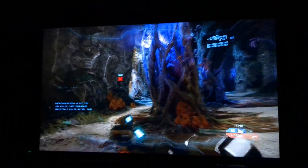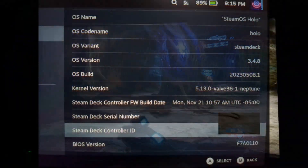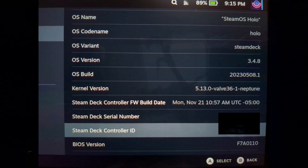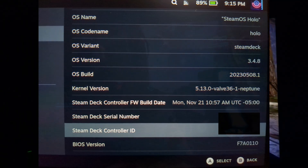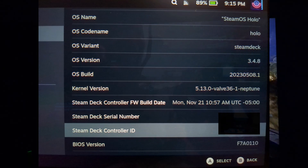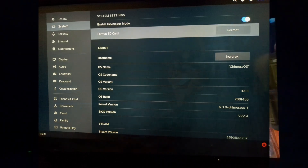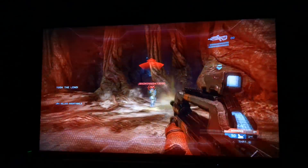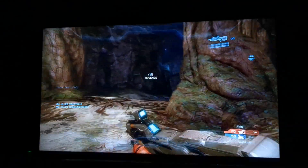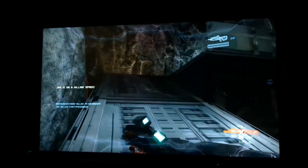First, it uses a newer kernel than regular SteamOS. As of recording — August 1st, 2023 — my Steam Deck on the stable update channel is using kernel version 5.13, which is not the latest version of the Linux kernel by far. Even Debian Stable that was just released is using version 6.1, and Chimera OS as of recording is using kernel version 6.3. So it's actually a little ahead of SteamOS, which means it may support some newer hardware or have better stability and fixes that SteamOS may not have backported yet.